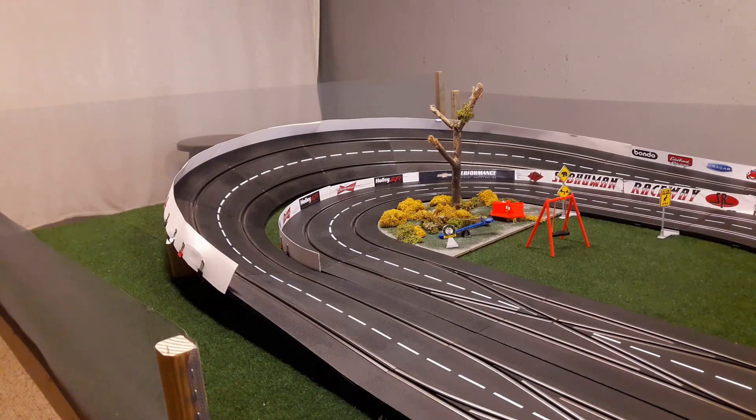Besides, who says we're building a racetrack anyway? This is illegal street racing downtown — and what do you have downtown? Bridges.